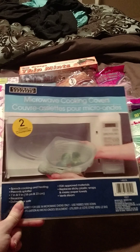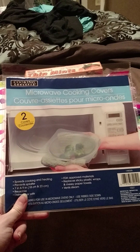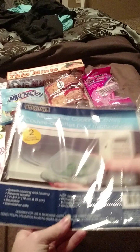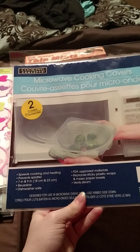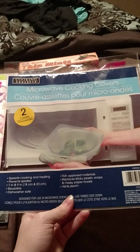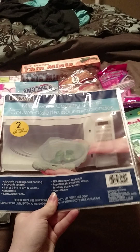My parents had some of these — my aunt had given them, and they didn't know where she got them from. These are the microwave cooking covers, just plastic covers you stick over stuff instead of using paper towels. You can use them over plates, bowls, when you reheat food. They're dishwasher safe, reusable, prevent splatter, speed cooking and heating, FDA approved, and vent steam. There's a small and a large — I just picked up one. Happy to have found these.